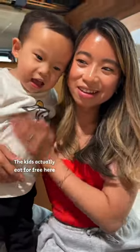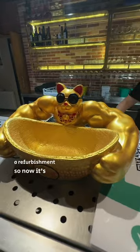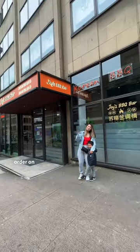The kids actually eat for free here as they're under a certain height. They've recently undergone a refurbishment so now it's all self-service — you don't need to order on the iPad anymore.